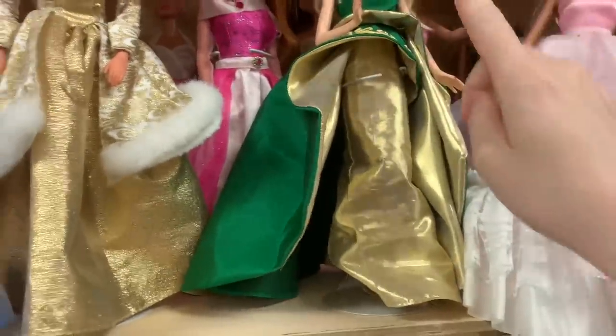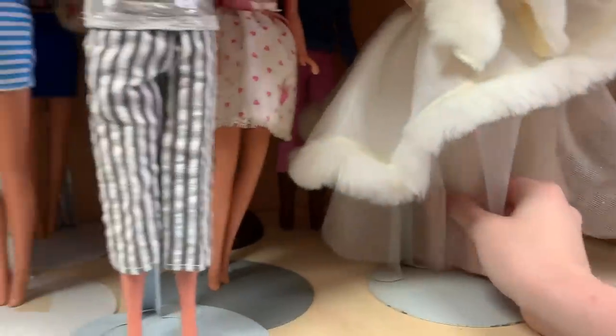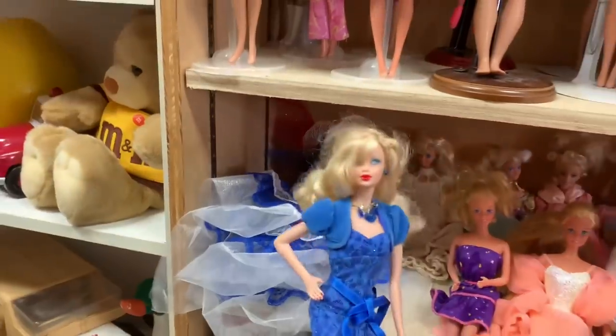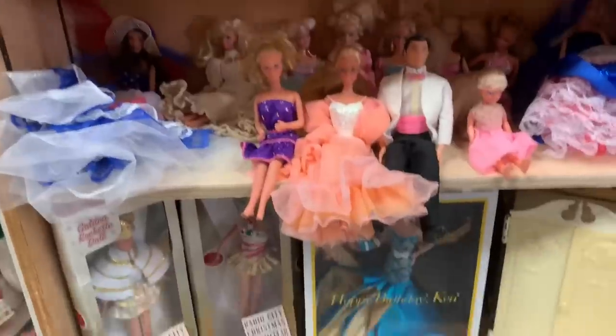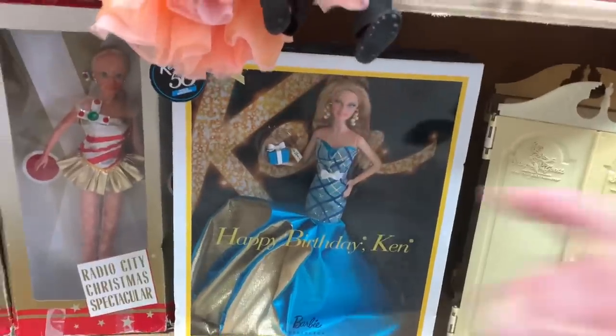There's a shelf of Barbies on stands this time. I have this one's dress but not her. That one is so pretty. This is a cool dress. Oh my goodness. Most of these are from eras that I generally don't super collect. With that Steffi face mold, you are coming out. Oh, and that's where that moved. This Barbie is amazing. That one is gorgeous.